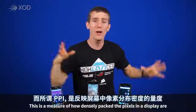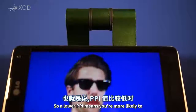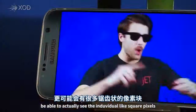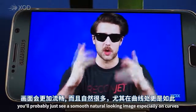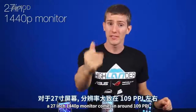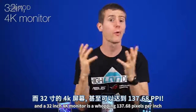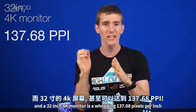PPI is a measure of how densely packed the pixels in a display are. A lower PPI means you're more likely to actually see the individual square pixels, whereas a higher value means you'll probably just see a smooth, natural-looking image. For some context, a 24-inch 1080p monitor has a PPI of around 91.79, a 27-inch 1440p monitor comes in at around 109, and a 32-inch 4K monitor is 137.68 pixels per inch.